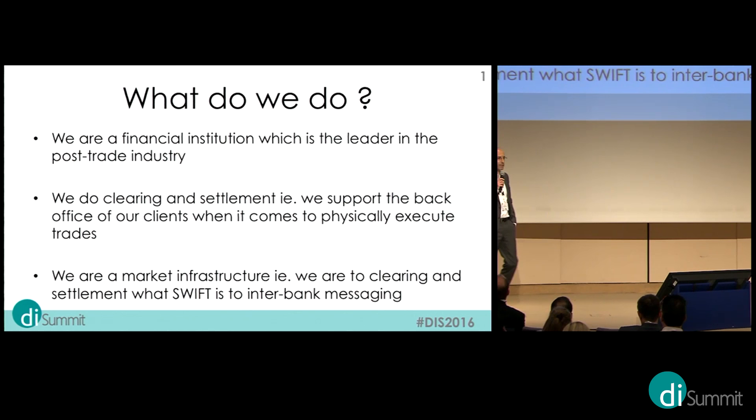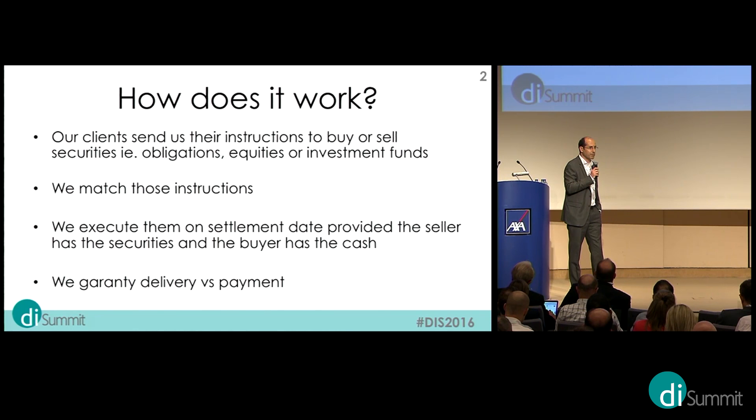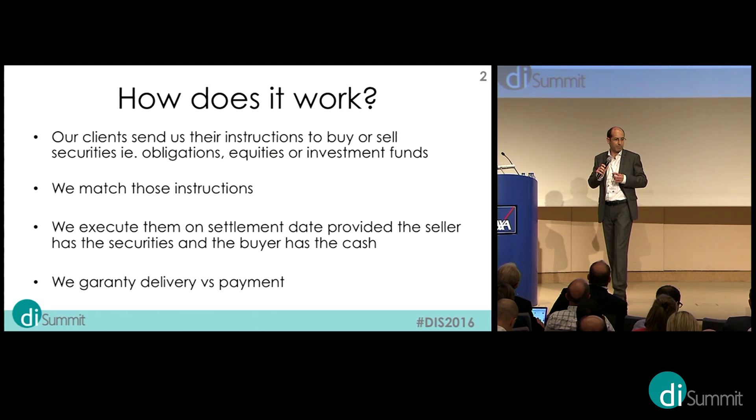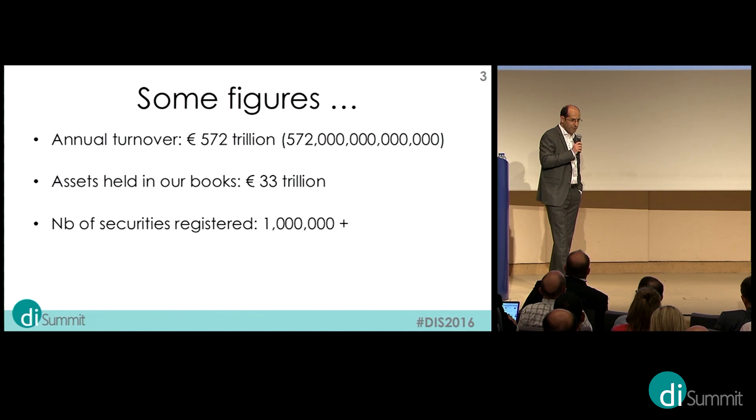Let me give you some background about Euroclear. We are in the financial sector — we do post-trade, which is clearing and settlement. Basically, we support the back offices of our clients in executing their instructions. Buyers and sellers send us their instructions, we match them, and on the settlement date we execute the transactions so that cash is exchanged against securities, guaranteeing delivery versus payment.